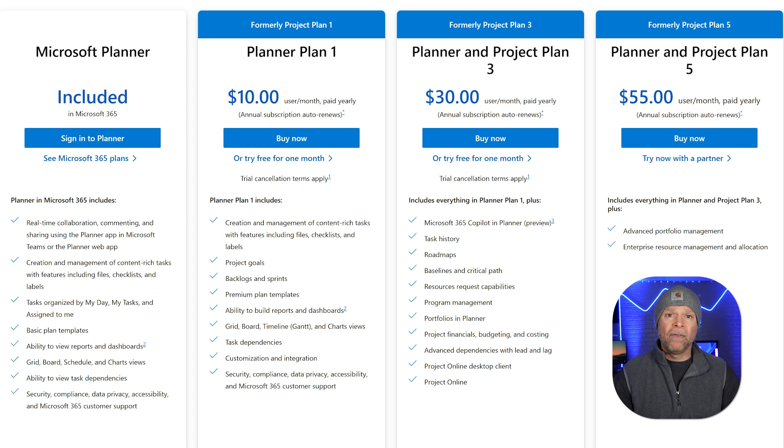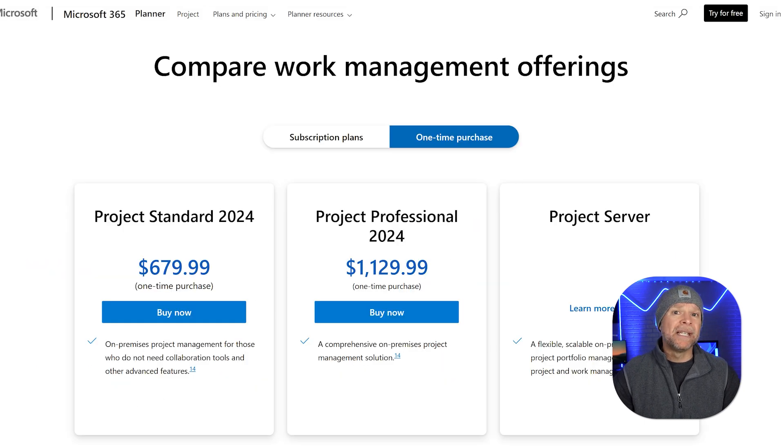If you'd rather make a one-time investment, Microsoft Project offers on-premises editions that you can buy outright. Project Standard 2024 costs $679.99, while the more advanced Project Professional 2024 is $1,129.99. These are great for teams that need a more powerful project management solution. For larger organizations, there's also Project Server, which is designed for managing big portfolios and requires a custom setup. With both subscription options and one-time purchases, Microsoft Project gives you the flexibility to pick what works best for your budget and setup.